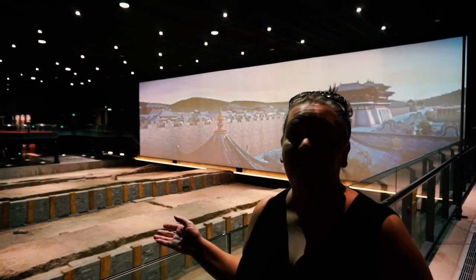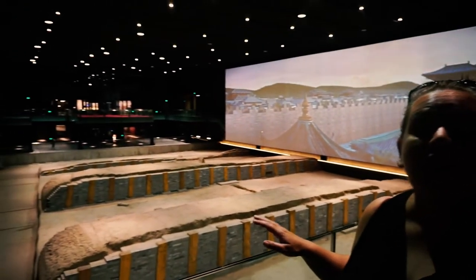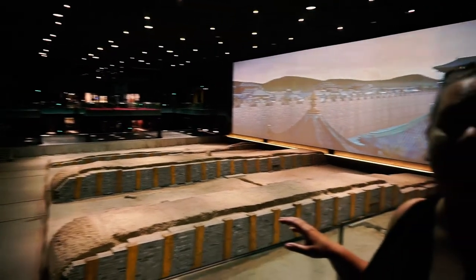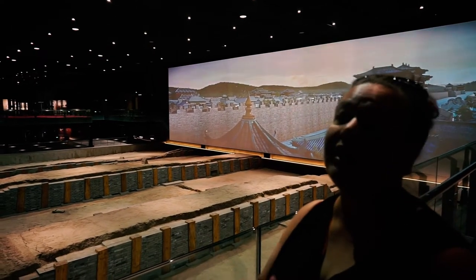So this is the site of Danfeng Gate. It's the archaeological site that they found in 2005 — it had been lost for over a thousand years. Xi'an used to be the capital until about the 900s. The building above us is actually a replica of how the gate would have looked back in the 9th century.